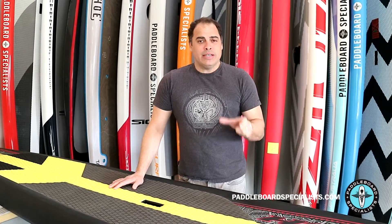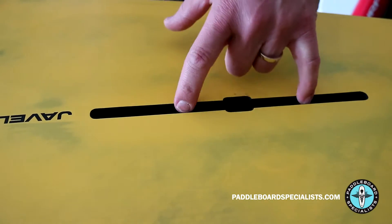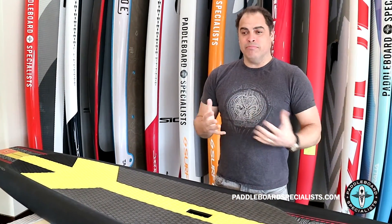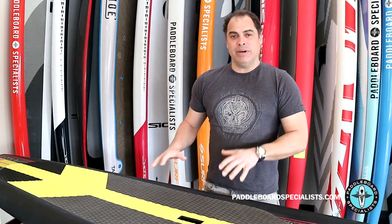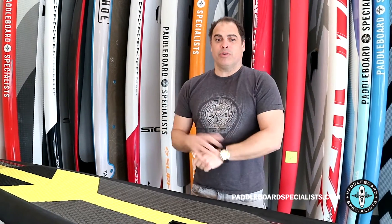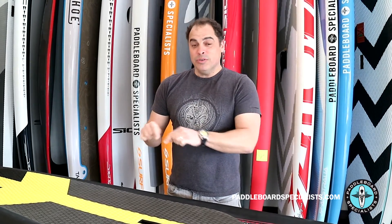Along with the fin, take a look at the fin box. If you see any cracking around the fin box on the outside, that could be a telltale sign the board has had some impact, or was rested on the fin box and sustained damage — and that's another entry point for water. Some lesser-quality boards don't have epoxy sandwich construction or denser foam around the fin box, so sometimes you'll find the fin box is loose or cracked.